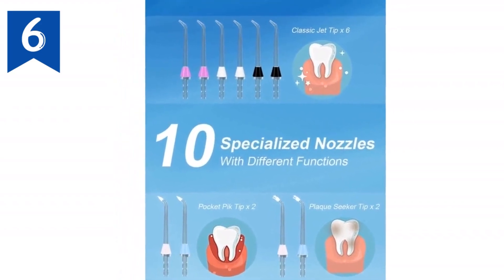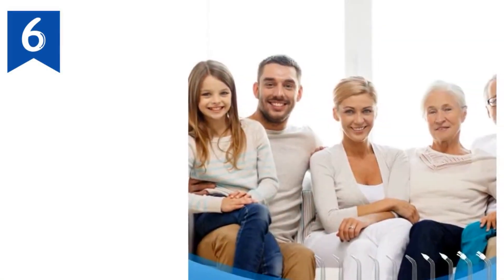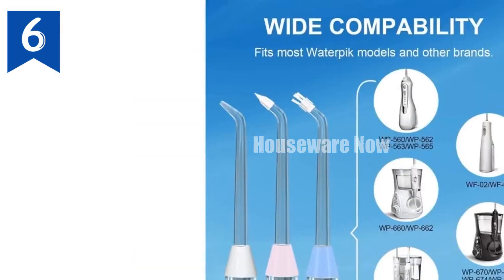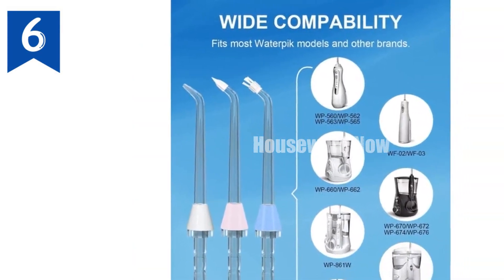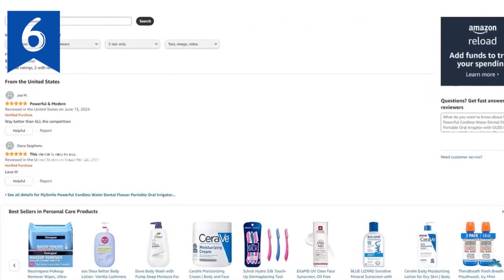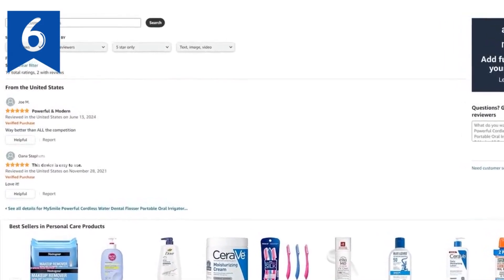Long-lasting battery: 1,800-mAh lithium battery lasts 15 to 20 days on a single charge. Portable and multi-purpose: comes with a water-resistant storage pouch for travel and is ideal for preventing oral problems like tooth decay and plaque. Note: electrical plugs may vary internationally — an adapter may be required for use outside the U.S.